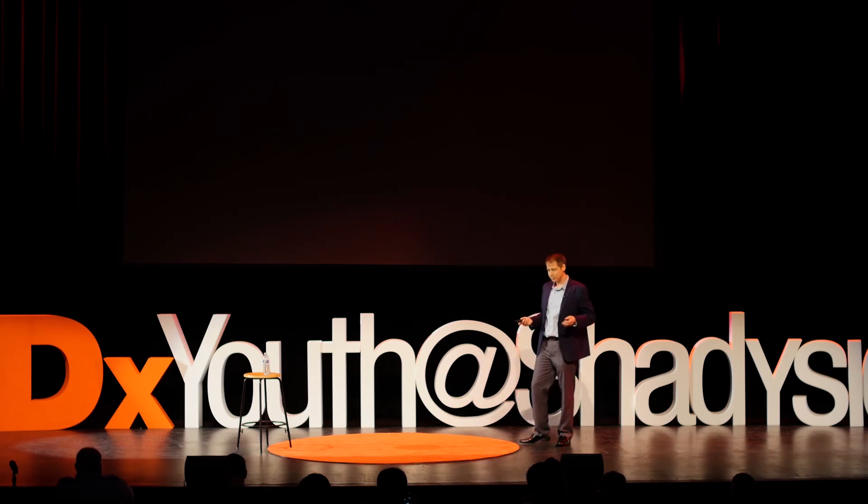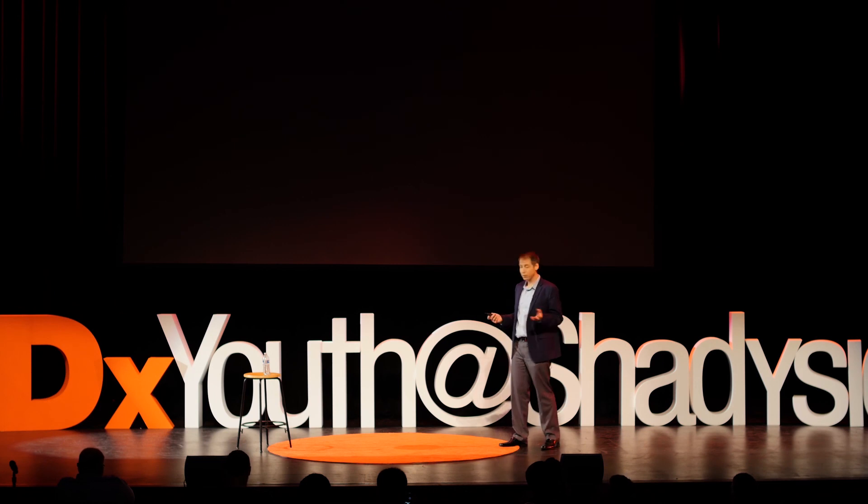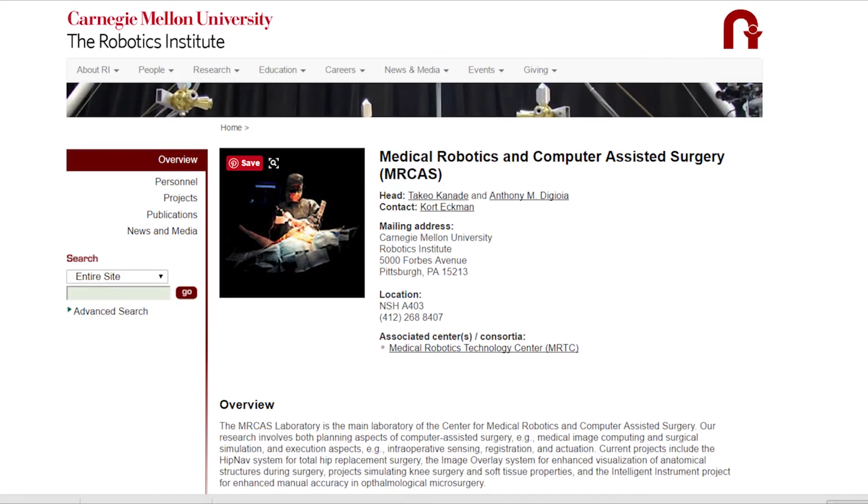So I looked up some local opportunities, and fortunately, I found another opening on campus at the Medical Robotics Lab — also called the MrCass Lab, short for Medical Robotics and Computer Assisted Surgery.